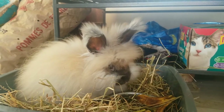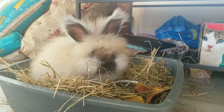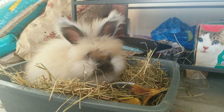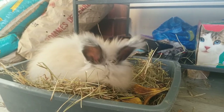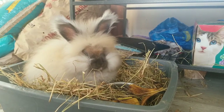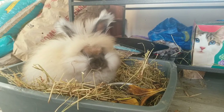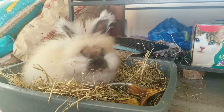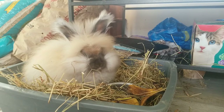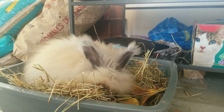A few other common issues these rabbits can run into are wool blocking and wool mites. Wool blocking occurs due to the abundance of hair and is potentially lethal — it is a blockage of the digestive tract. Like many other animals, all rabbits ingest some of their wool during grooming. However, their digestive system is not able to pass the foreign matter. The length of the hair compounds the risk of impaction, which can often lead to death.